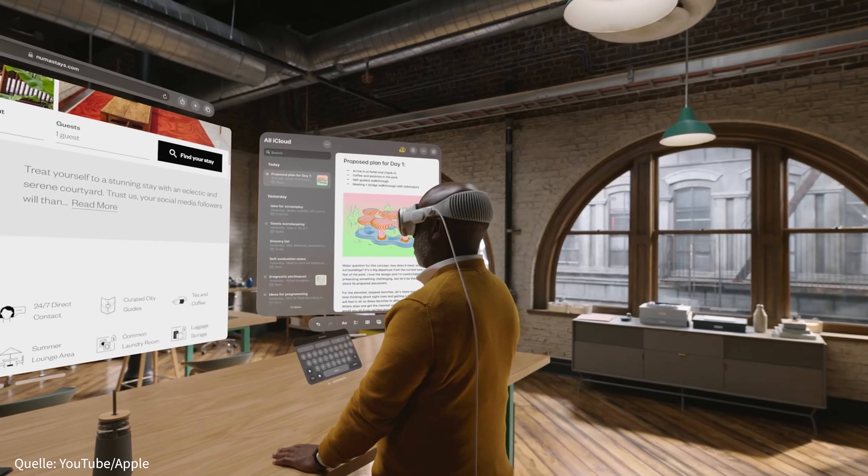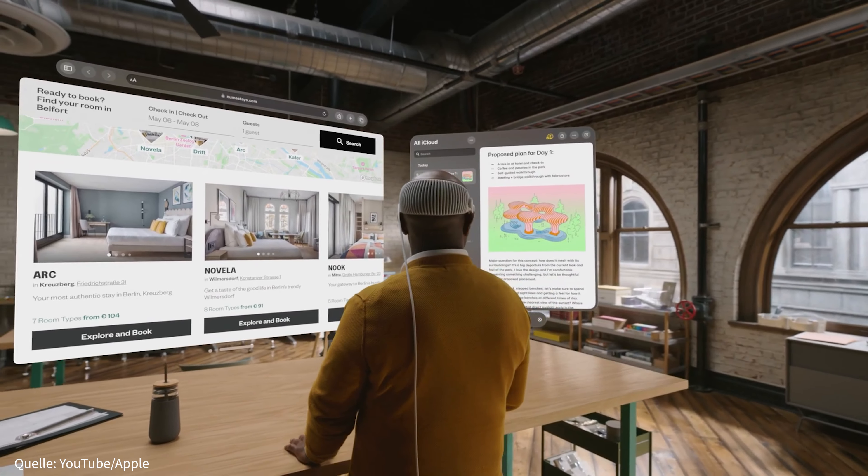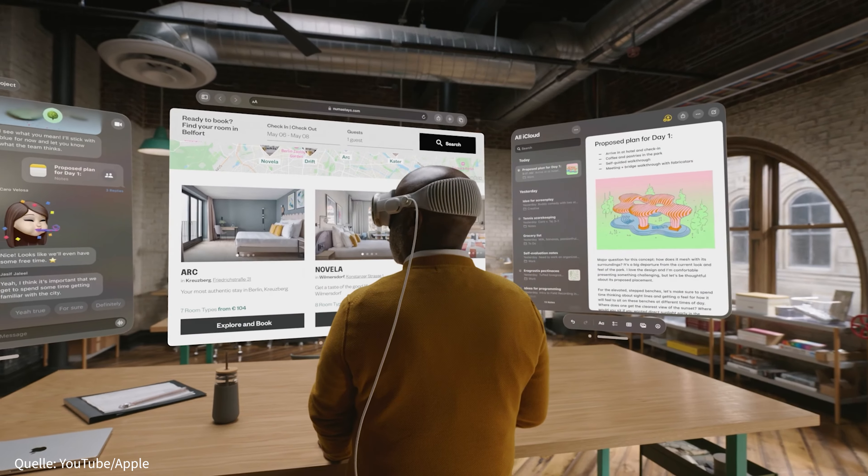Ihr blickt ein Objekt oder ein Symbol mit den Augen an und wählt es so aus. Hebt ihr nun die Hand und führt den Daumen zum Zeigefinger, aktiviert ihr das Programm – so, als würdet ihr darauf klicken. Dabei muss die Hand nicht einmal das Symbol berühren, solange euer Blick einfach darauf liegt. Natürlich kann aber auch eine AR-Tastatur eingeblendet werden, um zum Beispiel zu schreiben. Das geht aber auch via Diktierfunktion mit eurer Stimme.